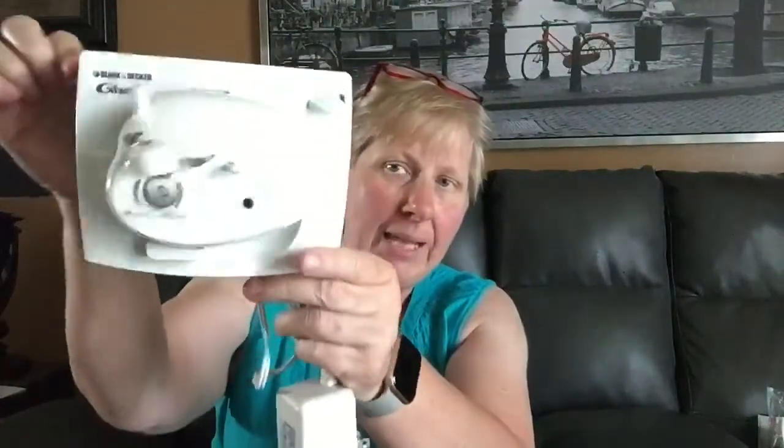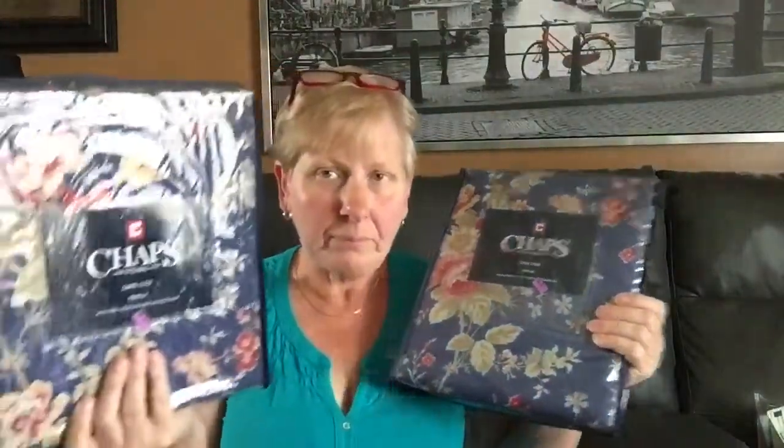I bought this Black & Decker Gizmo can opener — one of those under-the-counter type things. I paid $4 for this, and this will go for about $25. I usually don't deal in a lot of linens, but I found these today — they're chaps. The retail price on the back is $99. I got these for $5.99 each. They don't sell all that often, but when they do they go for pretty good money. I think I can get about $100 for these two, and I'll wait that out.